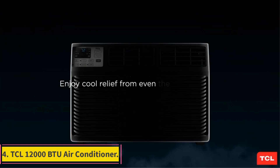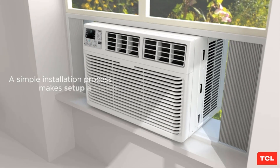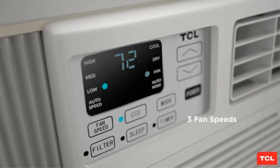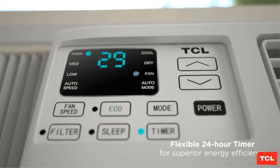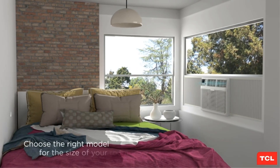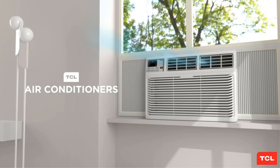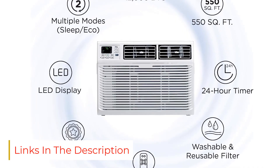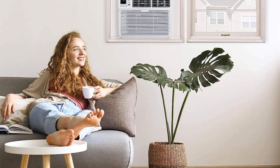Number 4: TCL 12,000 BTU Air Conditioner. TCL is an award-winning company known for delivering meaningful experiences through its wide range of products. The TCL 12,000 BTU Air Conditioner offers powerful cooling and is very quiet in operation. You get the option to customize airflow direction with its four-way directional vents, and setting up the unit is hassle-free. You will also get a remote control to adjust settings efficiently, and the unit is Energy Star certified for low electricity bills.